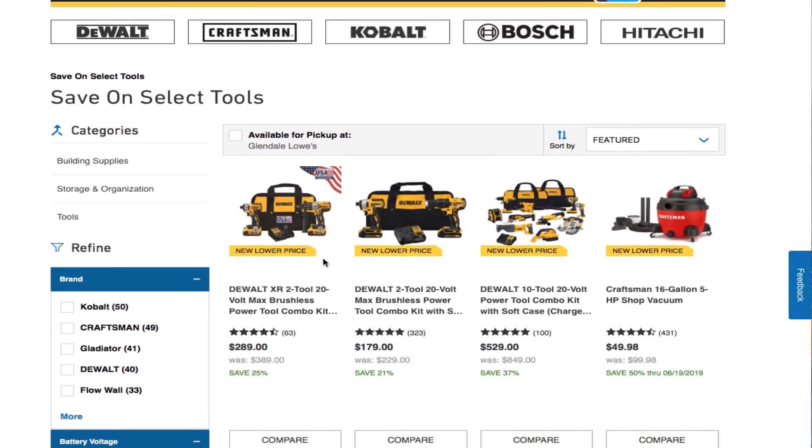We got Dewalt's new lower-price brushless — these are the XR by the way — and then you got the regular brushless Dewalt 2-tool 20V Max brushless power tool combo kit for $179. That's not a bad deal for that.